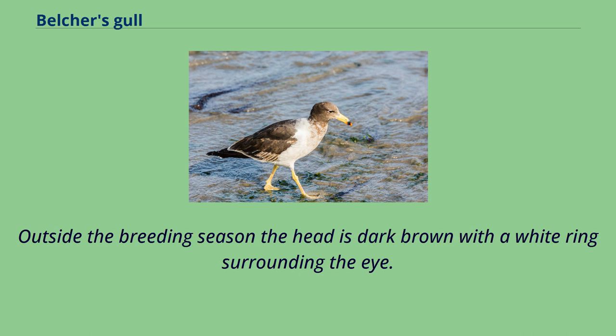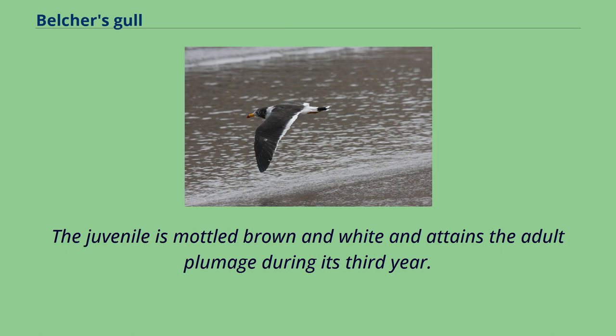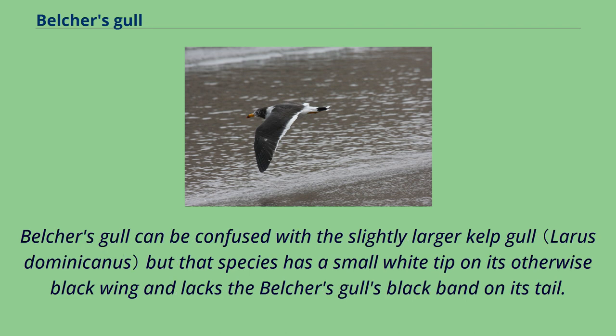Outside the breeding season, the head is dark brown with a white ring surrounding the eye. The juvenile is mottled brown and white and attains adult plumage during its third year. Belcher's gull can be confused with the slightly larger kelp gull, but that species has a small white tip on its otherwise black wing and lacks Belcher's gull's black band on its tail.